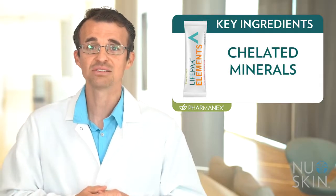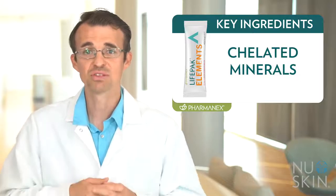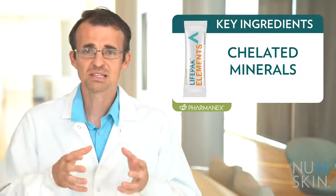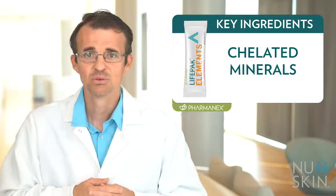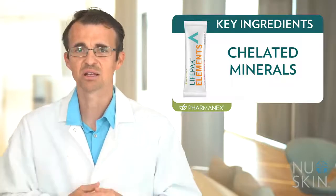Copper, chromium, manganese, and molybdenum. LifePak Elements features unique, chelated forms of these minerals. Chelation is a process that binds an amino acid to the mineral, which helps the mineral absorb more like an amino acid rather than an inorganic mineral.